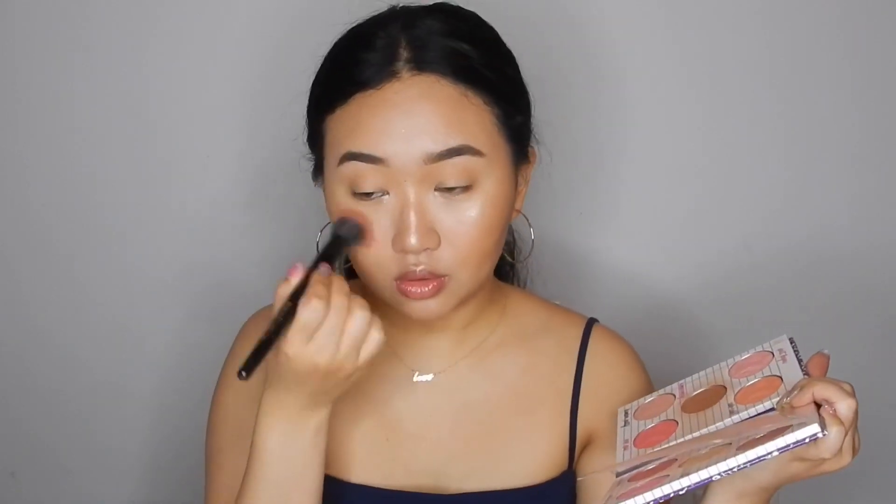For the blush I'm using one of my favorite Tarte Amazonian Clay blushes. I'm going to take this blush all over the nose bridge, almost all the way under my eyes, just to give it a sun-kissed look. Then with the little bit of leftover product I'm just going to brush it on my eyelids just to give them some color.